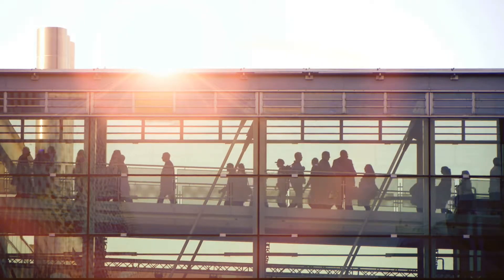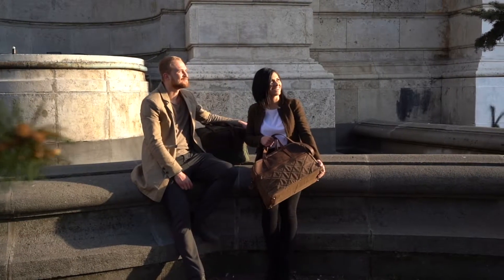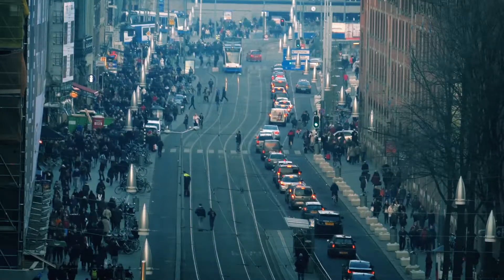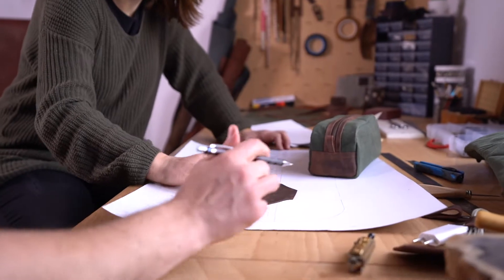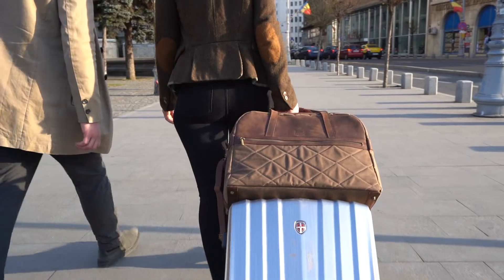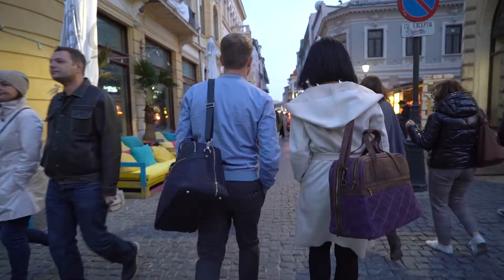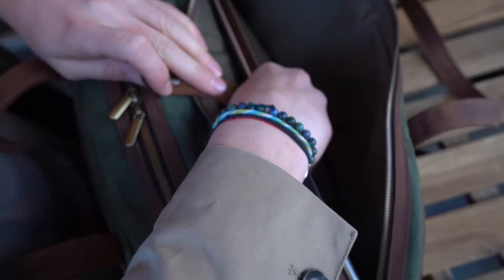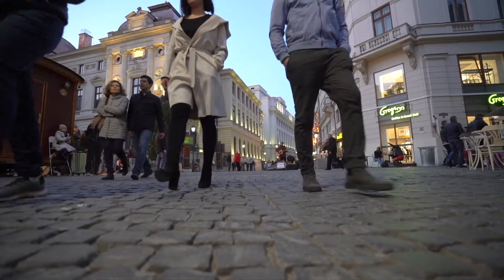We know there are other travel bags out there, but ours is special because it's not made of plastic, and it's not mass-produced in Asia. We've put all of our efforts into it, and for us this is the highest quality travel bag on the market. The design, materials, and usability are perfectly combined.